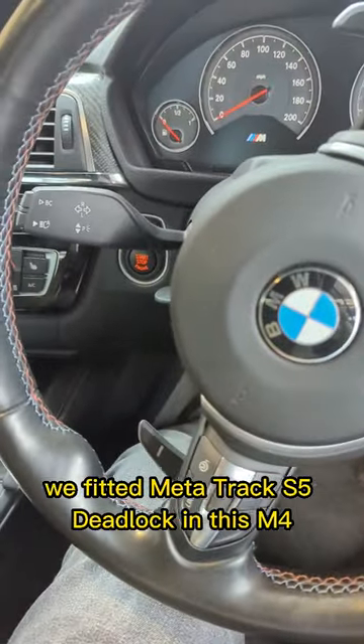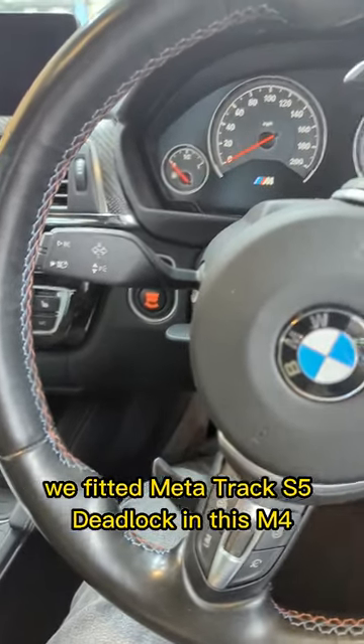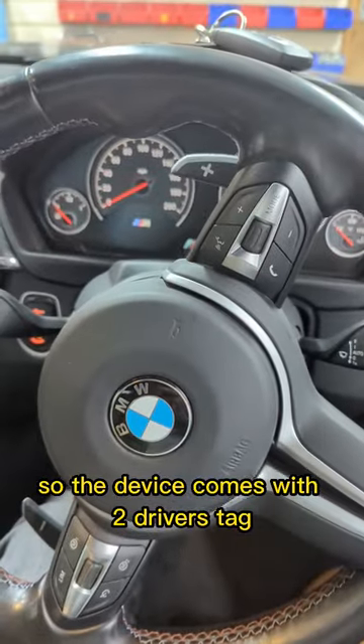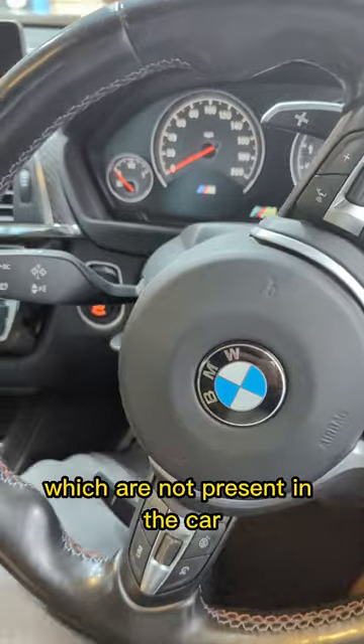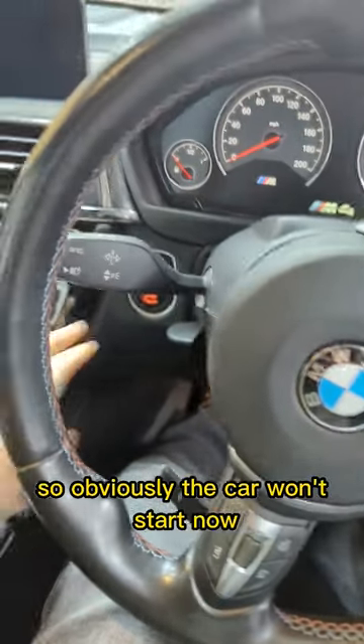Hey guys, today we fitted the Meta Truck S5 Deadlock in this M4. The device comes with two driver tags, which are not present in the car, so obviously the car won't start now.